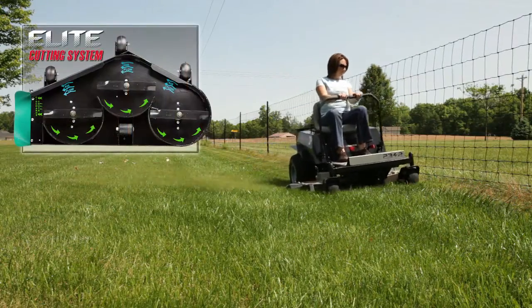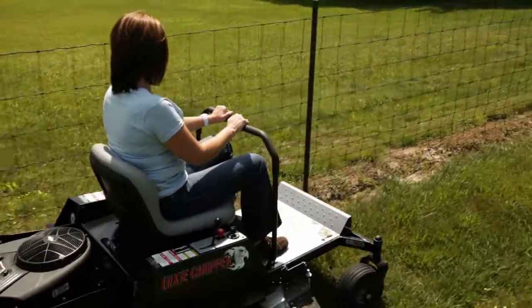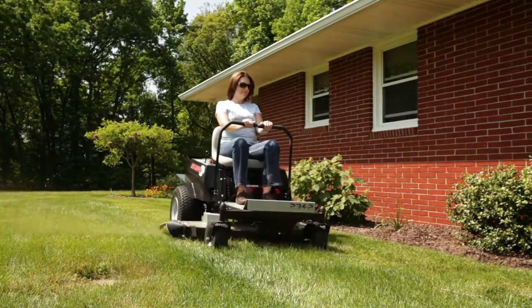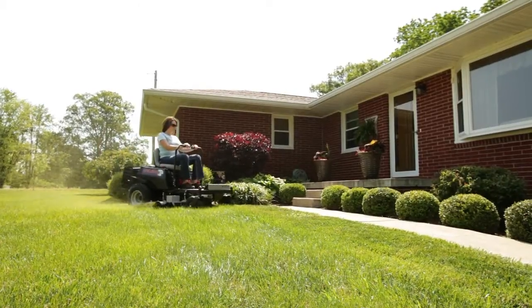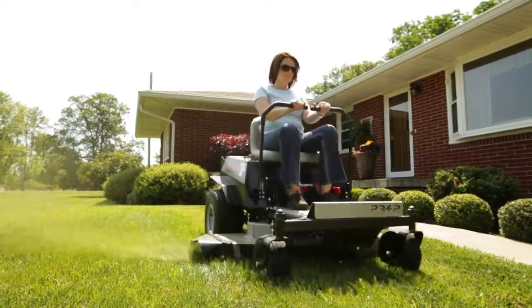The Elite deck on the Z1 is a formed and welded deck. Other manufacturers may use a stamped deck to cut costs, but doing so jeopardizes the overall strength. The formed and welded Elite deck adds durability with a quarter inch rug plate to protect the trim side of the deck.